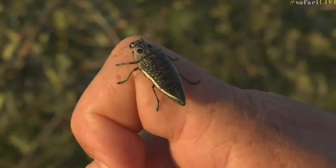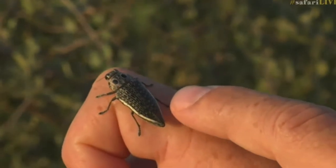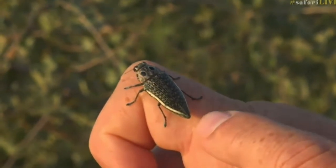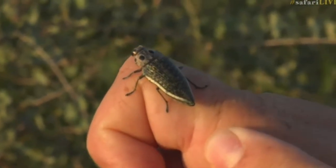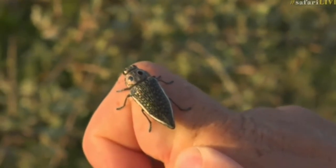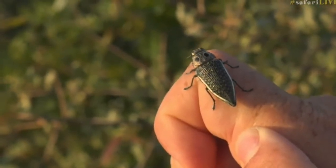All beetles have four wings — two of them are hard and fused and act more as covers for the soft filamentous wings underneath, folded away now. These jewel beetles are some of the most fantastically colored of the beetles out here.